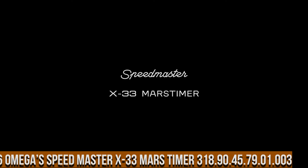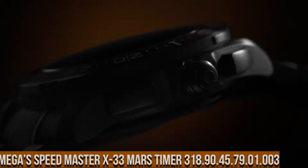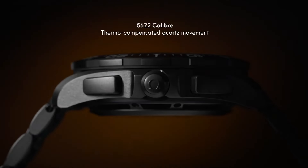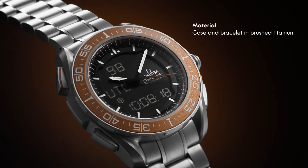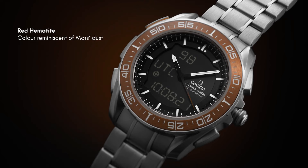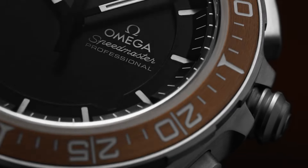Number 6: Omega Speedmaster X-33 Mars Timer, reference 318.90.45.79.01.003. Bidirectional rotating bezel, chronograph, day-date multifunction watch with digital or combined analog-digital display. Features include alarms with optional display of required mode, perpetual calendar, time zone function. Total product weight approximately 112g, lug width 20mm.